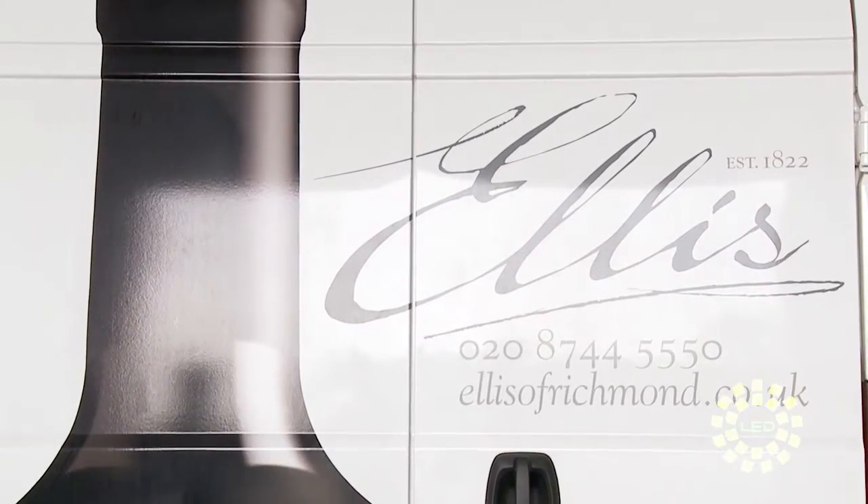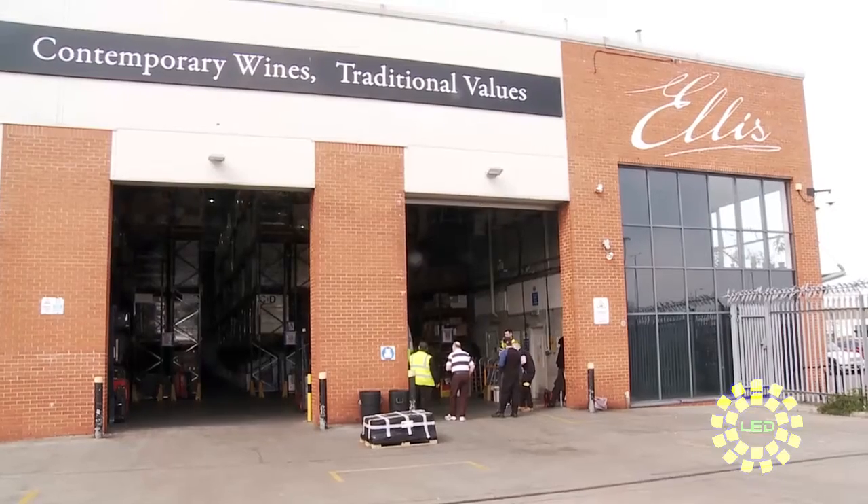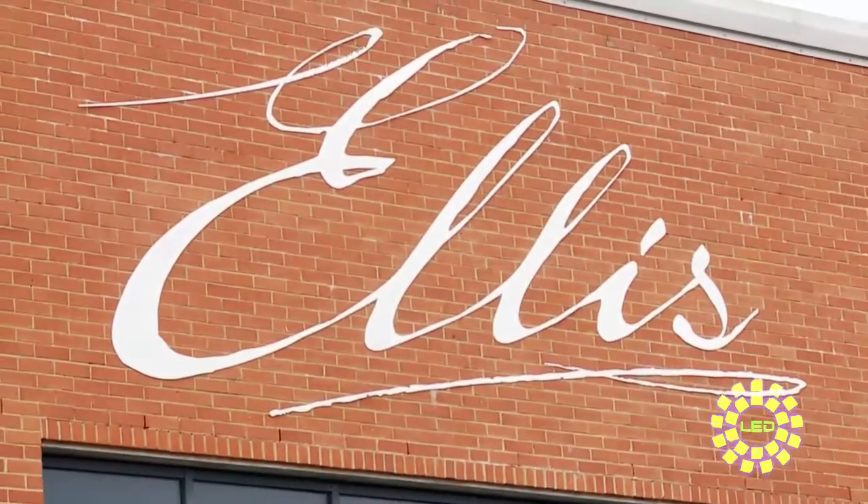My name is Robert Ellis. I'm the director of Ellis of Richmond Wine Merchants. We have a warehouse with 20,000 square feet of storage. We distribute approximately 400,000 cases of wine every year, so the warehouse is extremely busy.